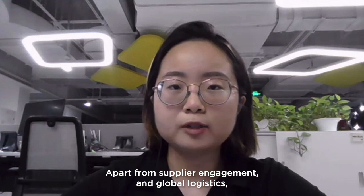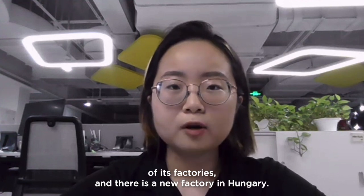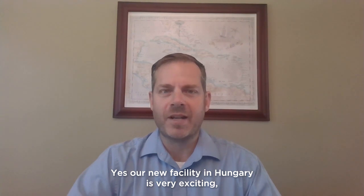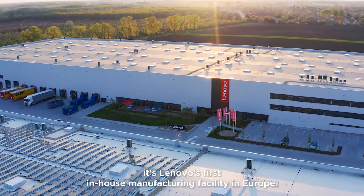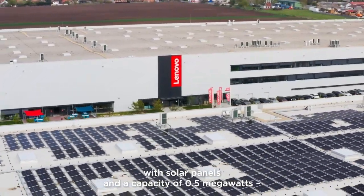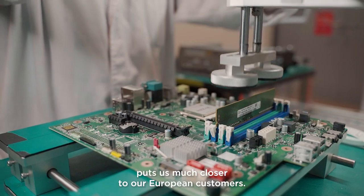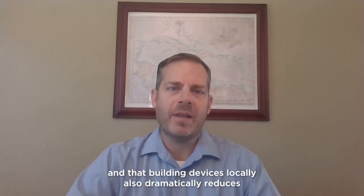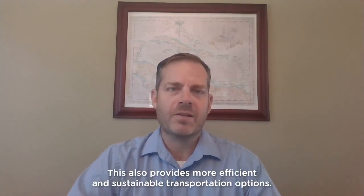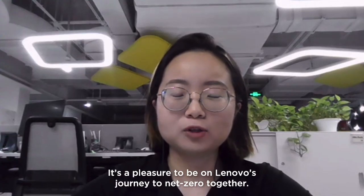Apart from supplier engagement and global logistics, I understand that Lenovo is also working to improve the ESG performance of its factories. There's a new factory in Hungary — what are its measures to help reduce emissions? Our new facility in Hungary is very exciting. It's Lenovo's first in-house manufacturing facility in Europe. Our manufacturing center has been fitted with solar panels with a capacity of 0.5 megawatts, which is enough energy to power the equivalent of a small village. Hungary is a well-connected location and puts us much closer to our European customers. Building devices locally also dramatically reduces the freight miles required to deliver products to our customers, providing more efficient and sustainable transportation options.